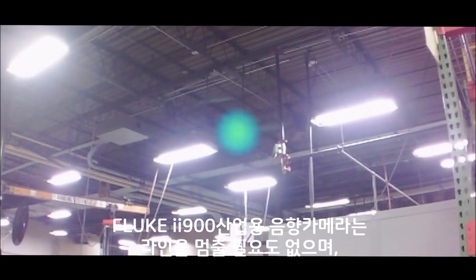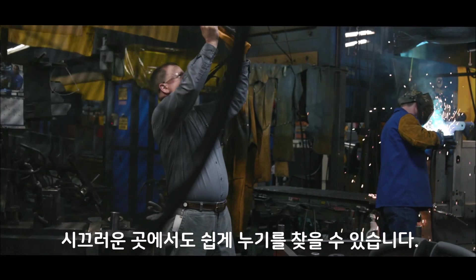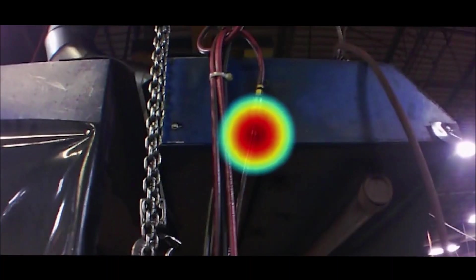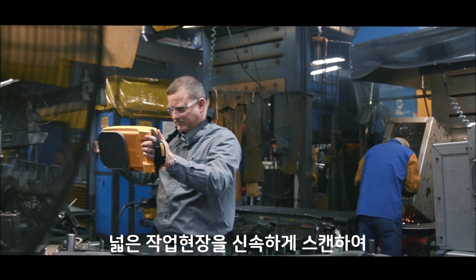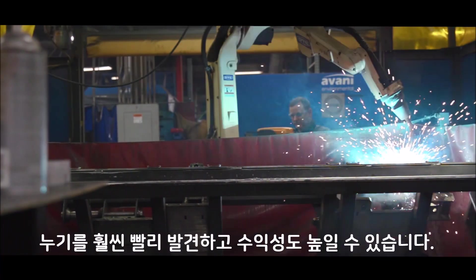The Fluke II900 Sonic Industrial Imager works in noisy places without having to shut down the line. Scan large areas quickly so you can find leaks much faster and improve your bottom line.